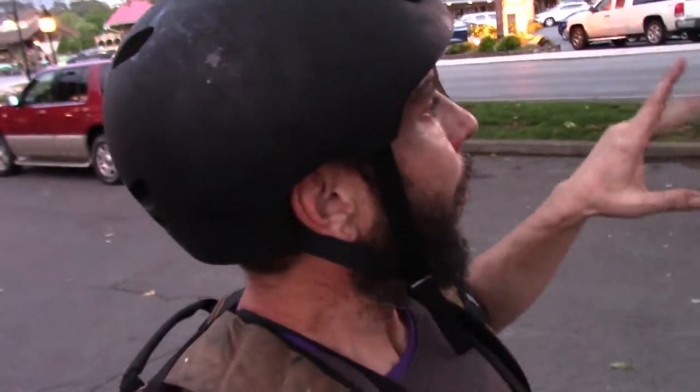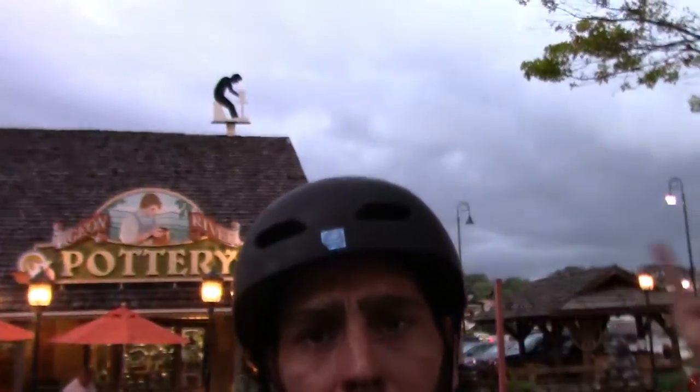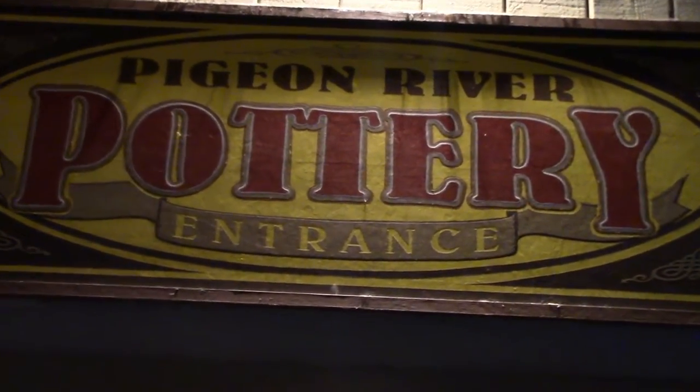Alright guys, where I'm standing right now is part of the Old Mill District. It has a restaurant, a bunch of stuff — we're gonna do a vlog on most every store here. Today I'm going into Pigeon River Pottery. That is where I'm headed — I'm going to show you some pottery and we'll have fun. What did you think of that sky? Wasn't it crazy? Alright guys, here's the Pigeon River Pottery entrance.